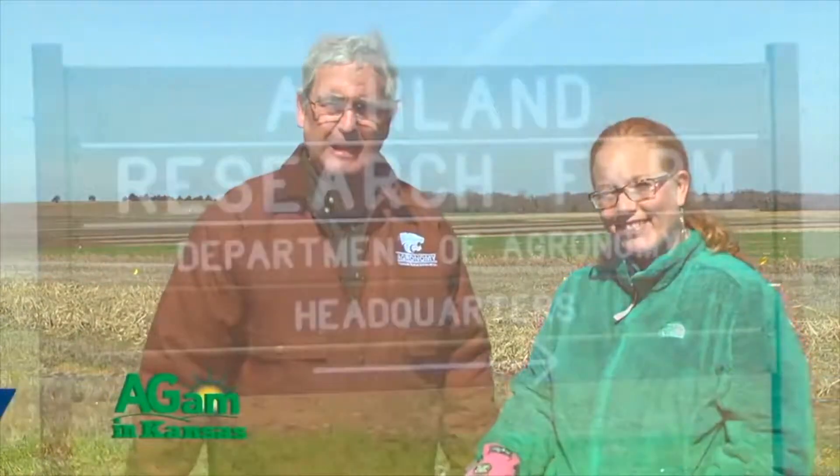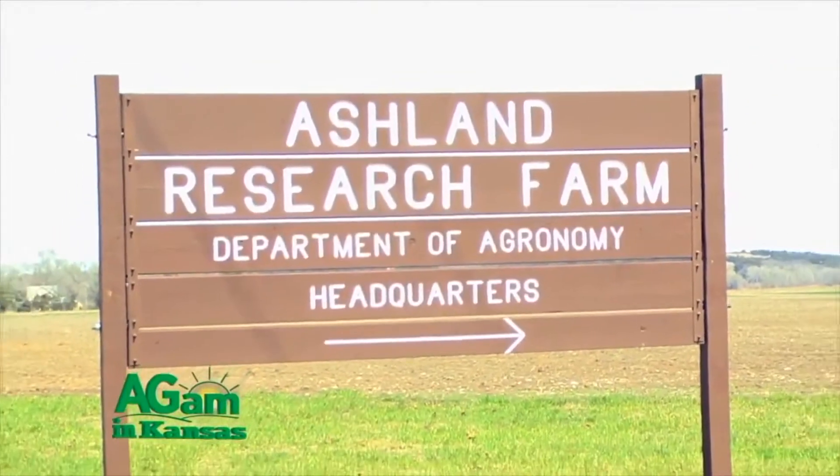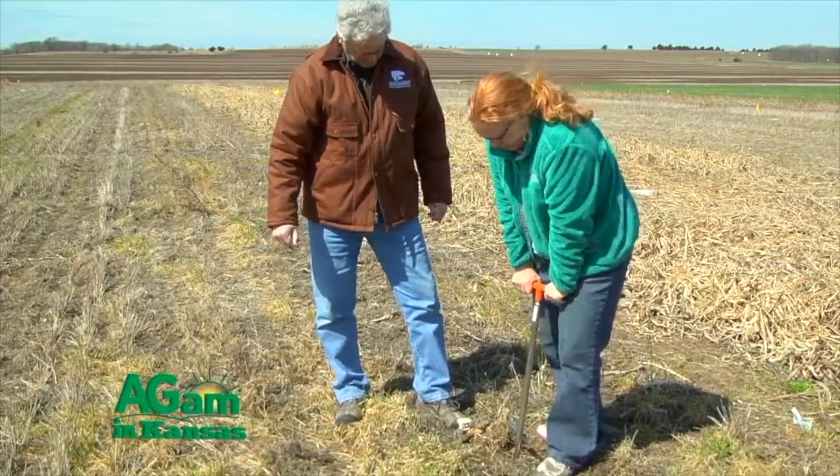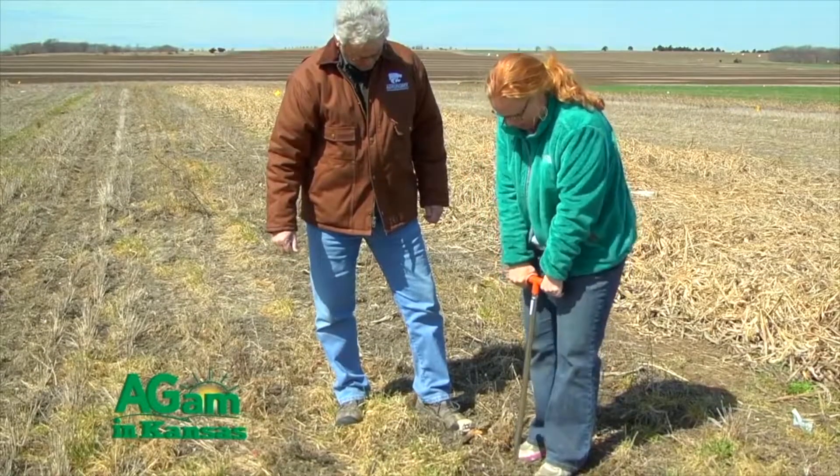Good morning, folks. Welcome to That's My Farm. I'm Jim Shroyer, your host, and we're in luck today because we're in Riley County at the agronomy farm at Ashland Bottoms. With us we have Dr. DeAnne Presley, our soil management specialist, and we're going to be talking about cover crops today. So the first question is, why cover crops? What's the deal with cover crops?